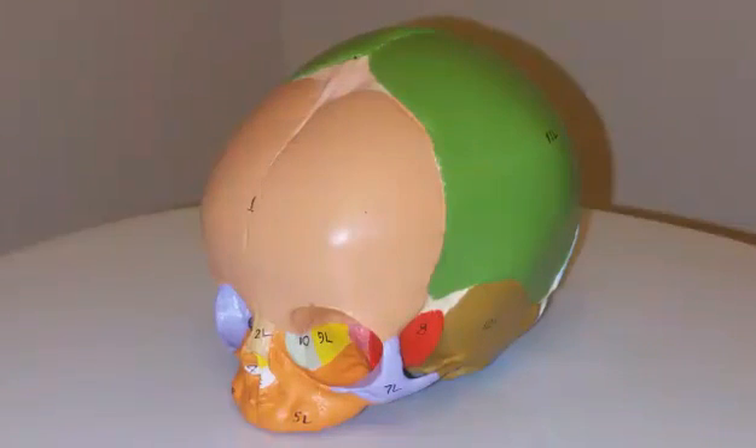There are a number of fontanelles on a newborn skull: the anterior fontanelle, posterior fontanelle, sphenoid fontanelle, and mastoid fontanelle.